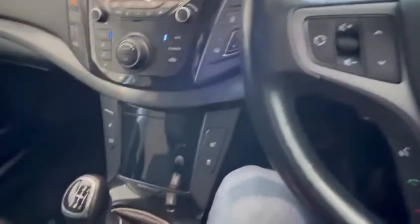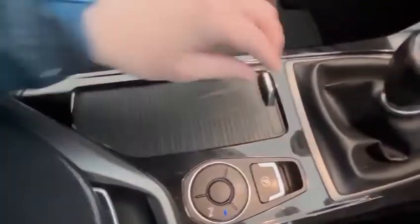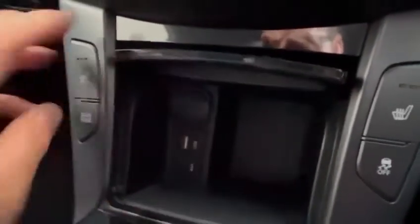Nice condition — all the door cards, the dash, everything on it is absolutely lovely. It's got a full service history as well, which I'll show you in the pictures. You've got two cupholders there, and down here you've got USBs and a 12V power point as well, if you've got an inflation kit for your tyres.